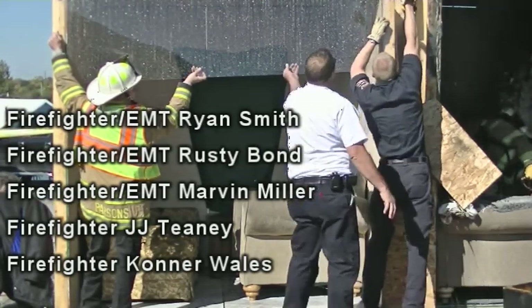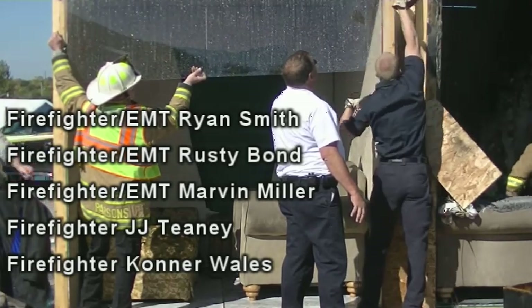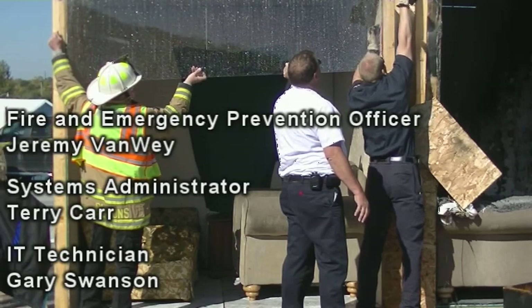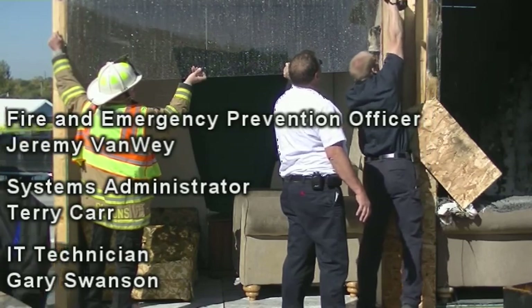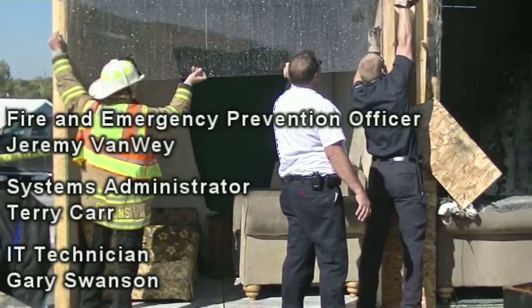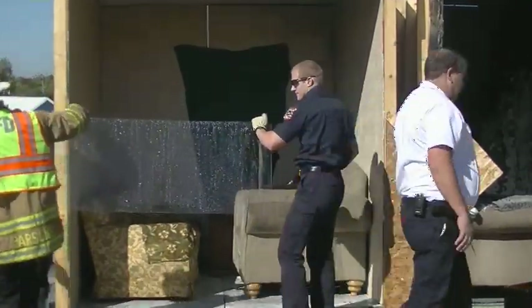We do have a survey over on this red table. If you would take just a couple of minutes — it's five quick questions — we would appreciate your feedback on how we can improve this and what other information you might need. Appreciate everybody coming out. As soon as they get this cleaned up, we'll pull the fire line back so you can take a closer look.